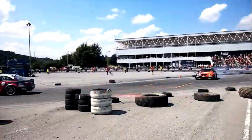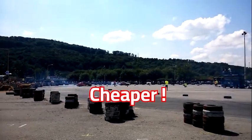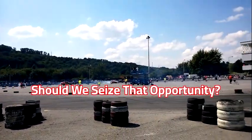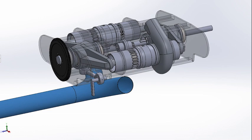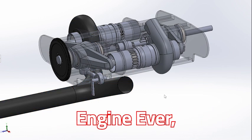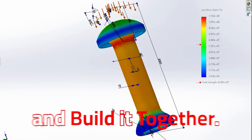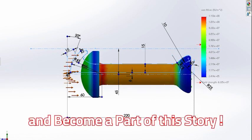What if we could revolutionize internal combustion engines — make them faster, cheaper, cleaner? Should we seize that opportunity? I'm on a mission to craft the most reliable and efficient engine ever, and we will design it and build it together. Join me now and become a part of this story.